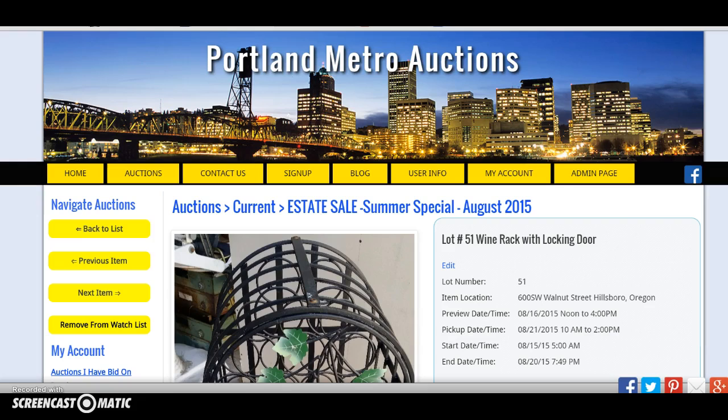So if you could get those items addressed for me as soon as you get this email, I would greatly appreciate it. Thank you.